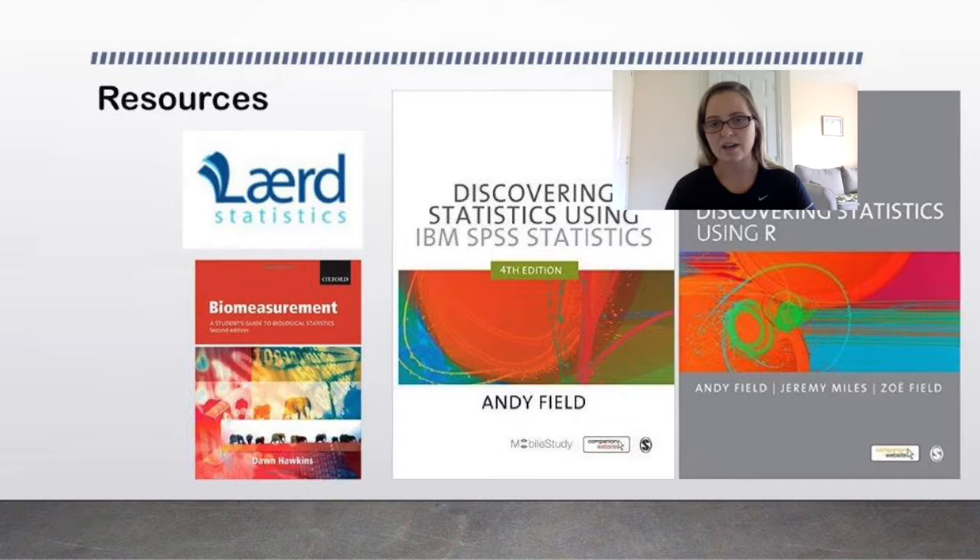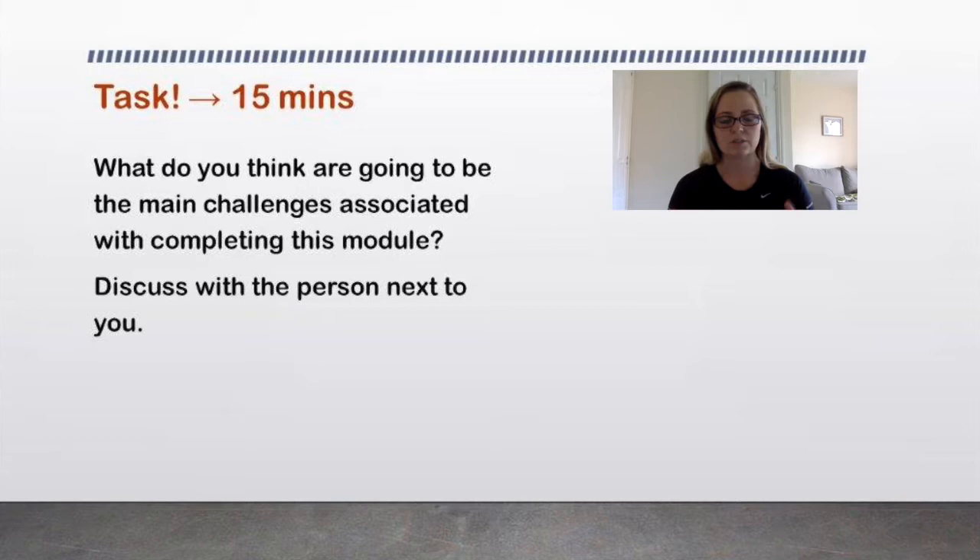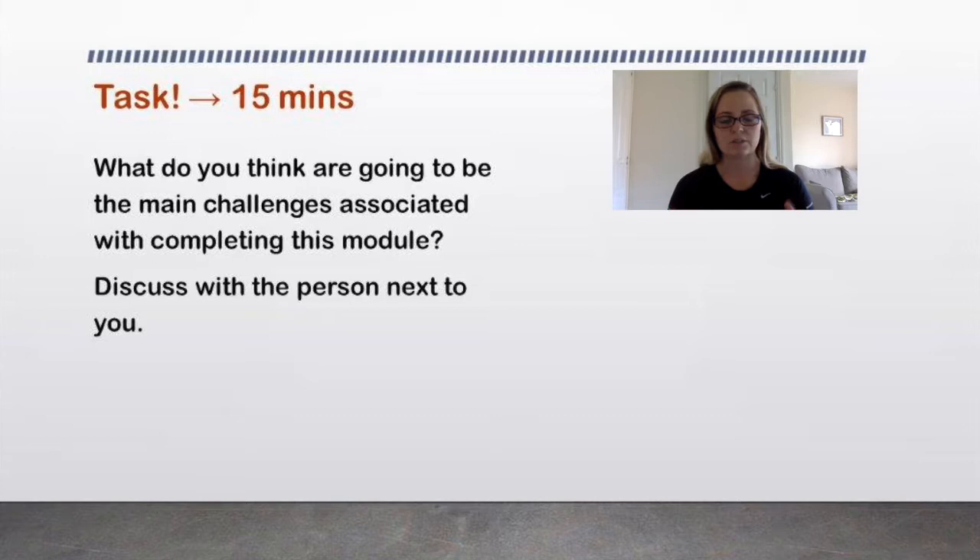I have a mini task for you. For those watching on video, turn me off for a minute and have a think about the main challenges you feel you're going to have associated with this module. Write it down and have a think about it. If you think there's anything particularly pertinent that I need to know, do send me an email.